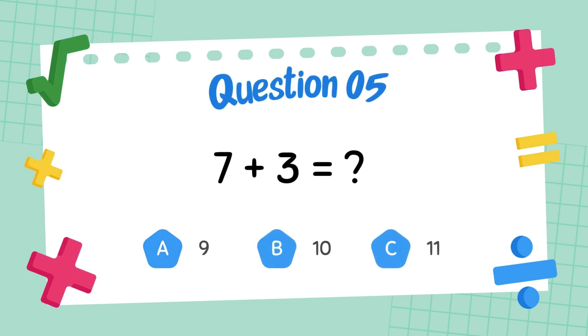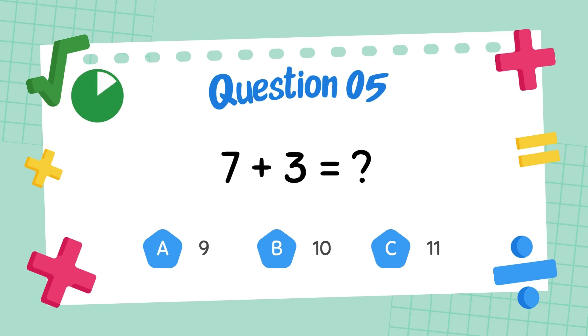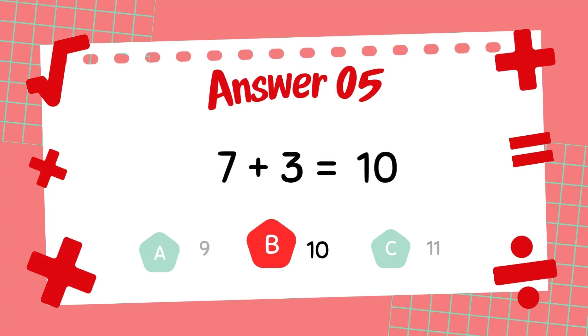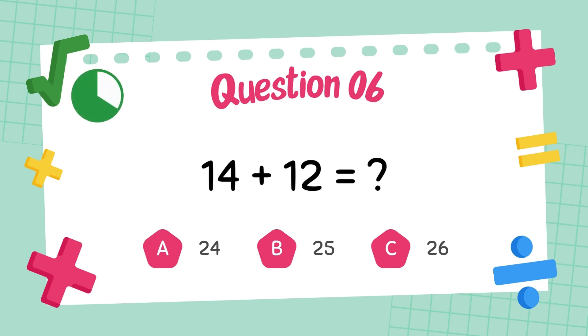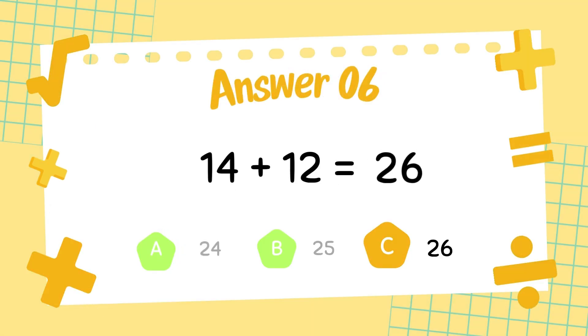What is 7 plus 3? The answer is 10. What is 14 plus 12? The answer is 26.